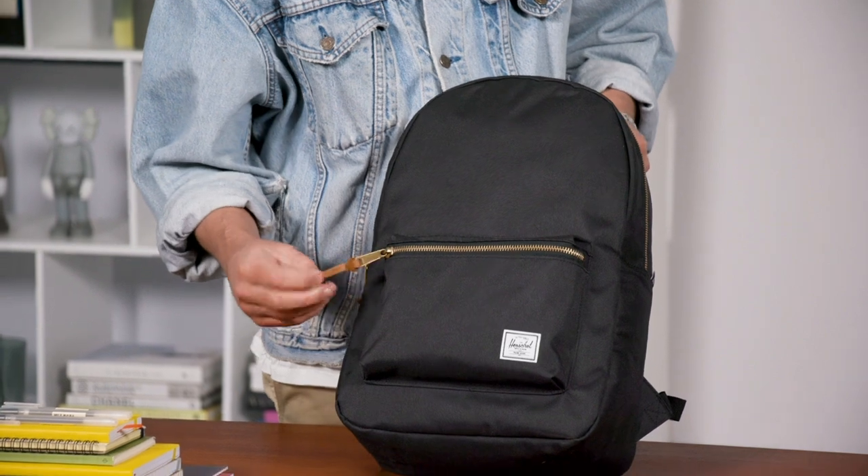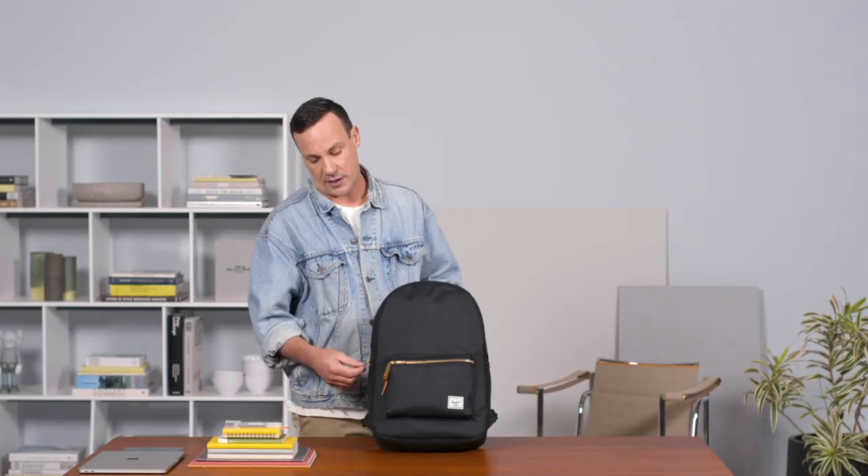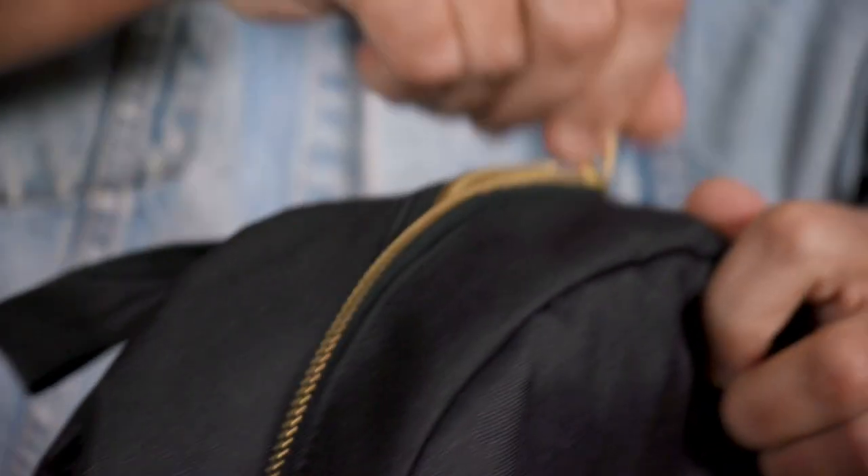On the end of the brass zippers there are pebbled leather zipper pulls. The zippers are made by YKK — super nice functioning, have a nice utility look to them, and they're obviously extremely functional and durable.